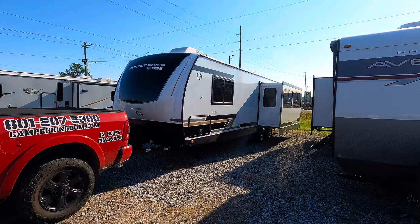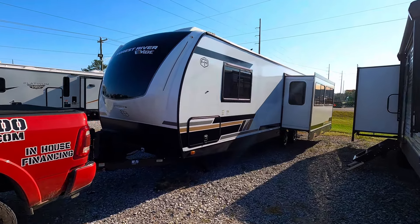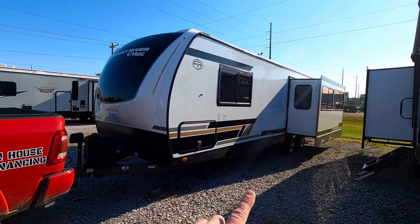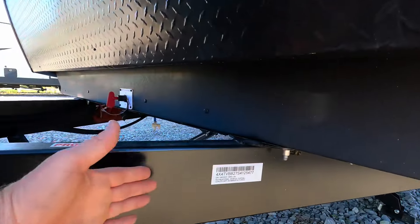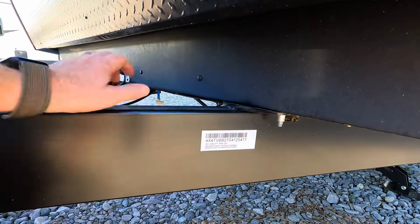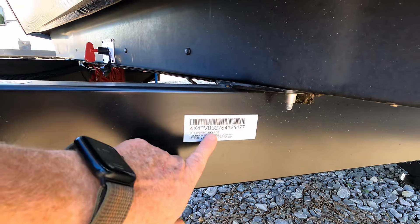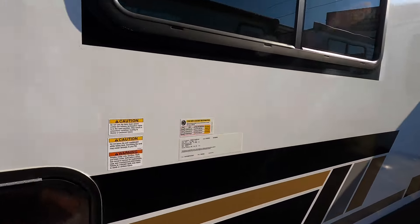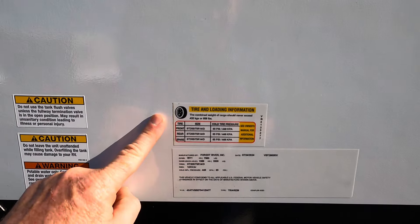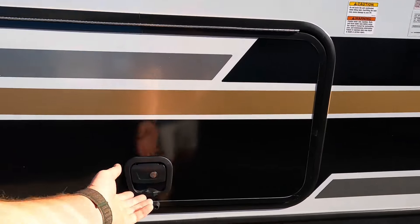We're going to start by going over a few of the numbers, because if you pull the Vibe up online all the specs are listed as 'to be determined.' Total length tip to tip is 34 feet long. Dry weight as it currently sits is 6,964 pounds. Coming around over here you've got right at 958 pounds of available cargo capacity, and your GVWR — gross vehicle weight rating — is 7,960 pounds.